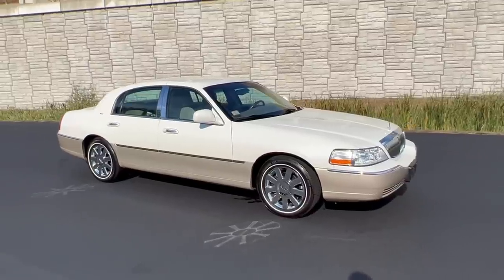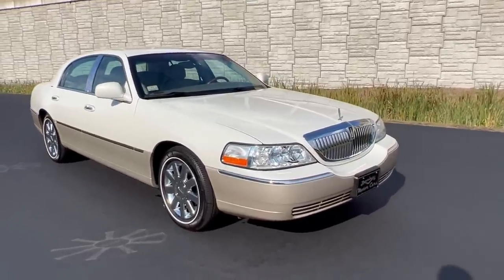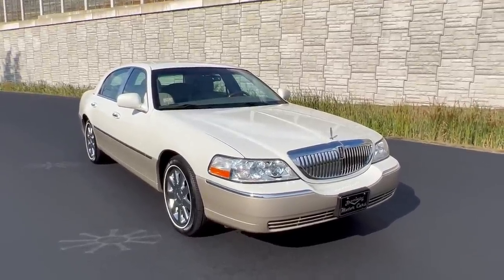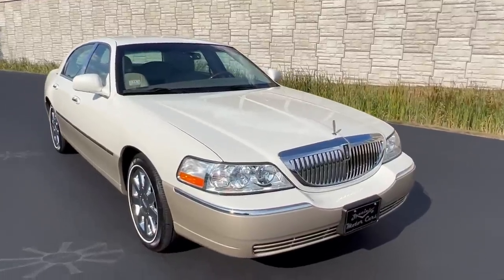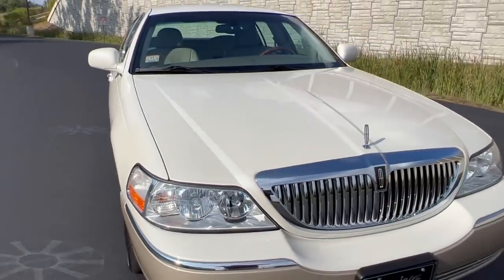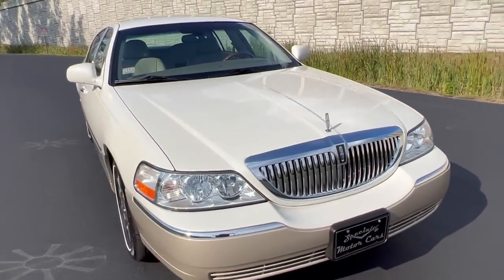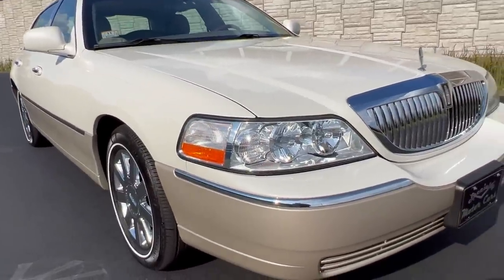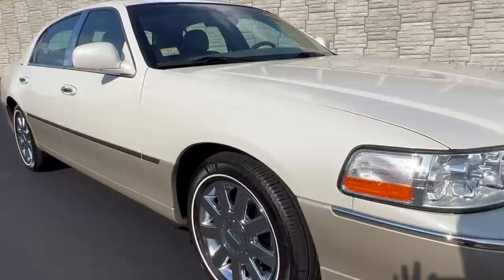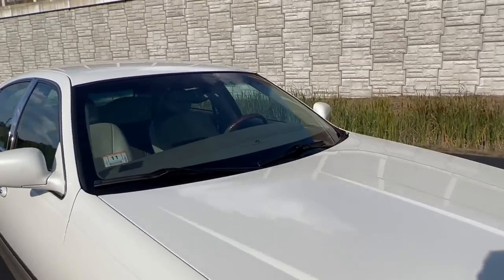The car was fresh out of Oklahoma. I bought it from the original owner's grandson, shipped it up here, went through the car, serviced it, put four brand new whitewall tires on it, and sold it to a local customer. It stayed local, and I was very happy about that. The customer who bought it is more like a friend — he actually helped me set up my merchandise store. I stayed in touch, and here it is, back in my possession.